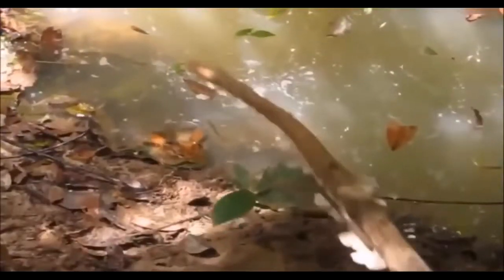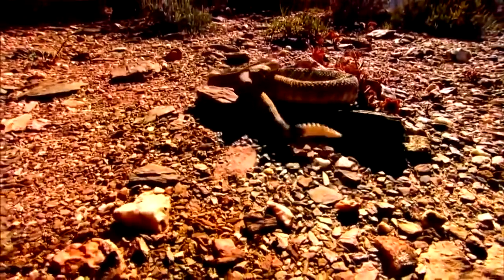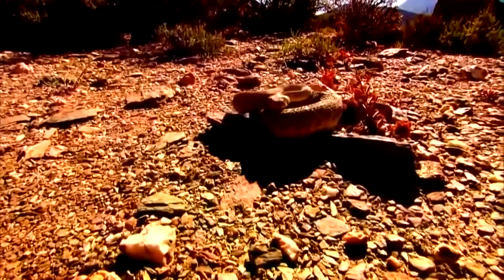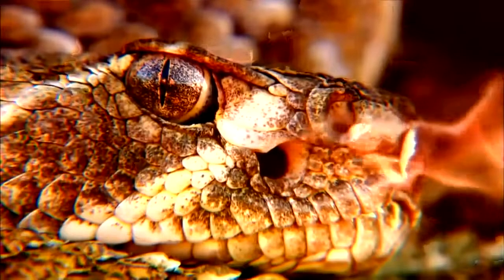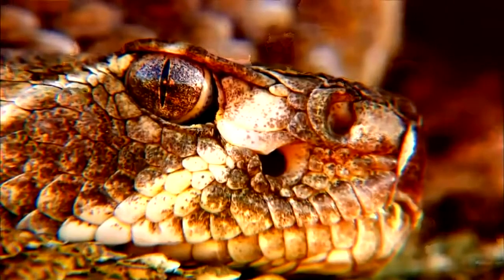Like all snakes, he is deaf to airborne sounds. Certain snakes, like this rattler, have deep pits beneath their eyes. These pits are lined with heat-sensitive cells that can detect a temperature change as little as two thousandths of a degree Fahrenheit.